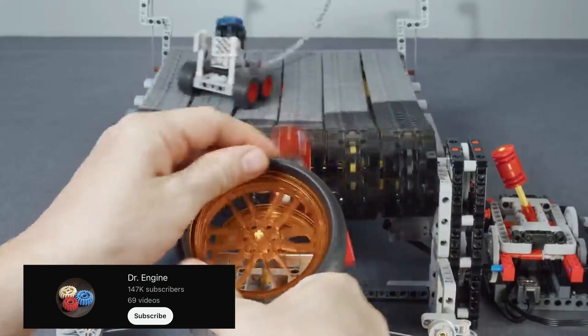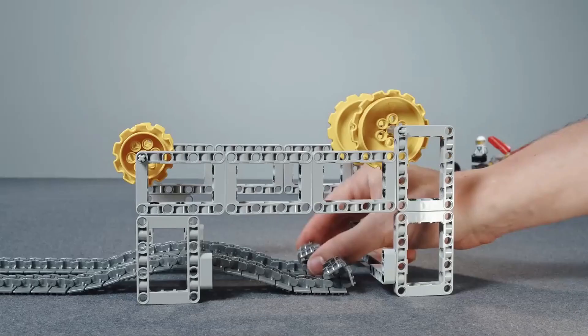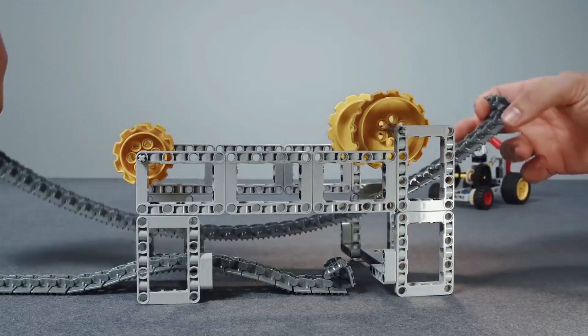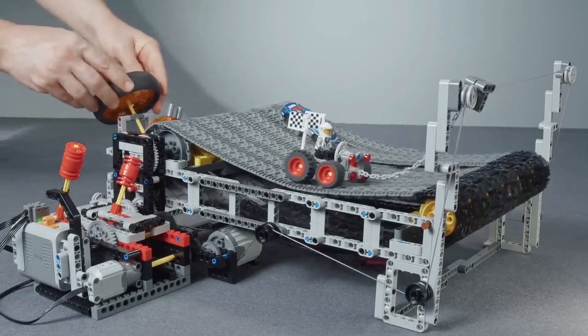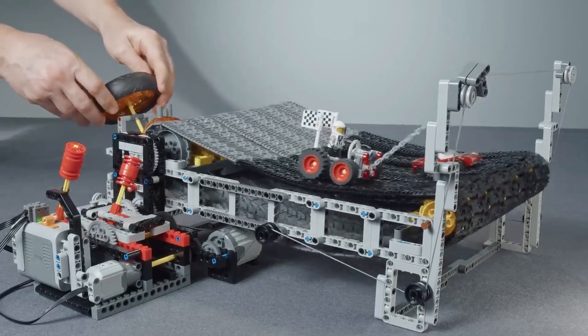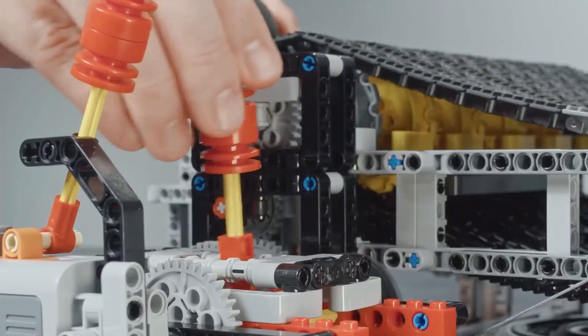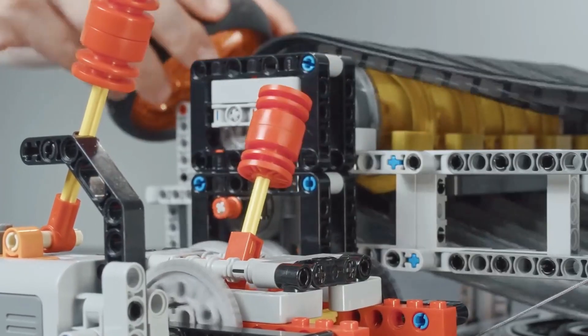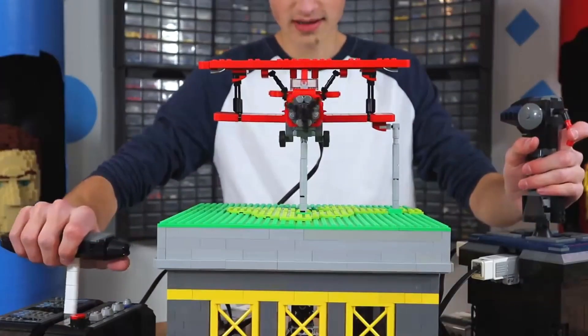Now we will introduce you to this cool LEGO construction from the channel Dr. Engine. The YouTuber has developed an interactive LEGO car race simulator. In this game, you control your car via a connected steering wheel and dodge the other participants in the race. The speed of the race can be increased flexibly via a lever to achieve even more dynamics on the racetrack. However, that's not the only simulator in our list today.